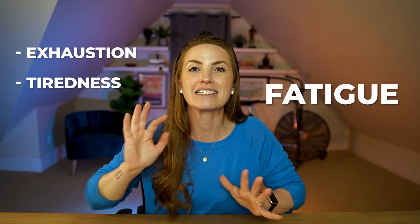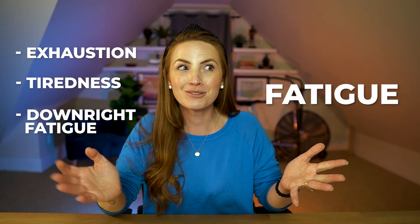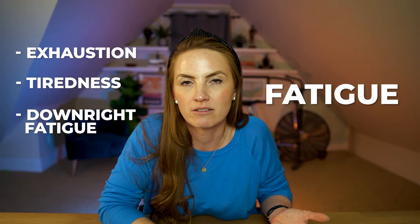Another major side effect of Versenio is fatigue — exhaustion, tiredness, downright fatigued. The good news is that you can manage your exhaustion. There are strategies to help you reclaim your energy even while you're on Versenio on an ongoing basis. You don't have to feel like you're stuck.